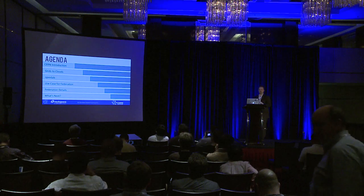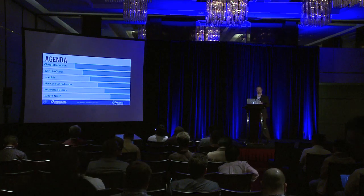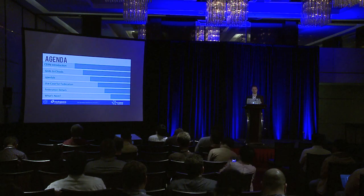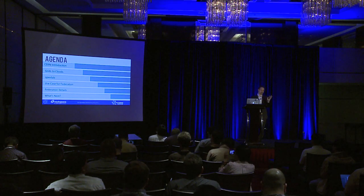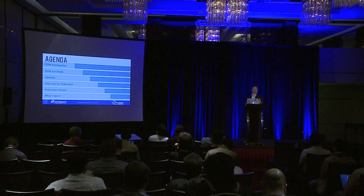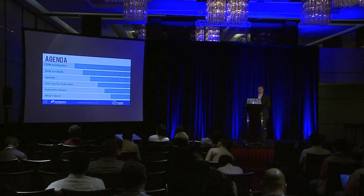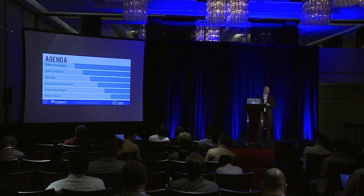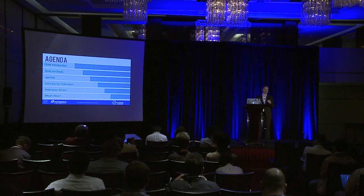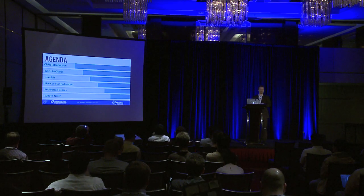Let me walk through the agenda real quick, and then I'm going to turn it over to Tim to introduce CERN and their use case. We'll start with introducing what CERN is as an organization and what they're doing to evolve their IT infrastructure from a grid computing model into a cloud computing model based on OpenStack. We'll talk about OpenLabs, the use case for federating OpenStack clouds, what we've done so far, and a glance ahead at what we'll be doing over the next year.